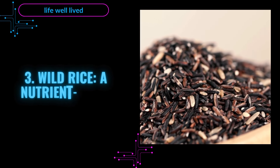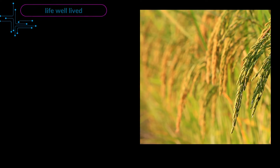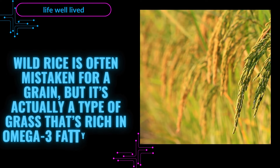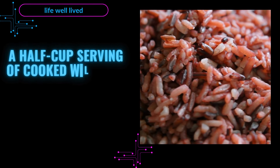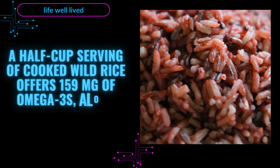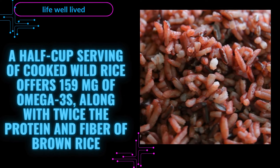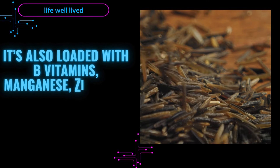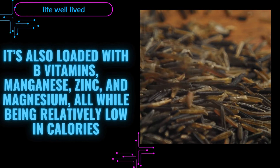3. Wild Rice — A Nutrient-Dense Omega-3 Alternative. Wild rice is often mistaken for a grain, but it's actually a type of grass that's rich in omega-3 fatty acids. A half-cup serving of cooked wild rice offers 159 mg of omega-3s, along with twice the protein and fiber of brown rice. It's also loaded with B vitamins, manganese, zinc, and magnesium, all while being relatively low in calories.